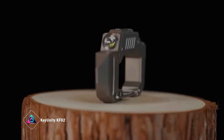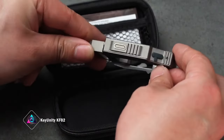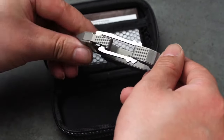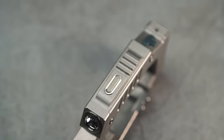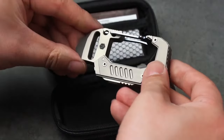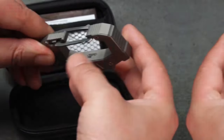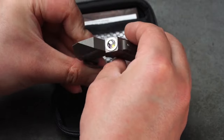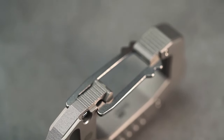The Key Unity KF-02 redefines the concept of a multi-tool with its versatile design. Combining practicality and innovation, the KF-02 embodies that sentiment. This carabiner clip is not just a bottle opener — it includes a flashlight, box opener, pry bar with a glass breaker, and a slotted screwdriver: an all-in-one solution for various situations.